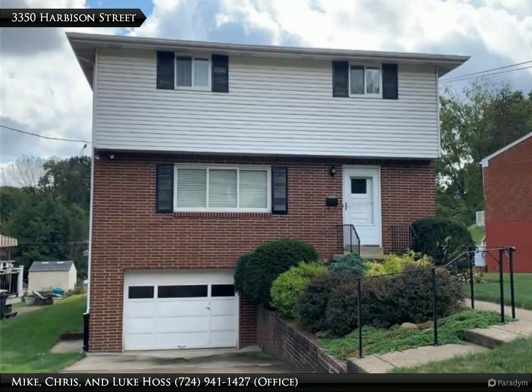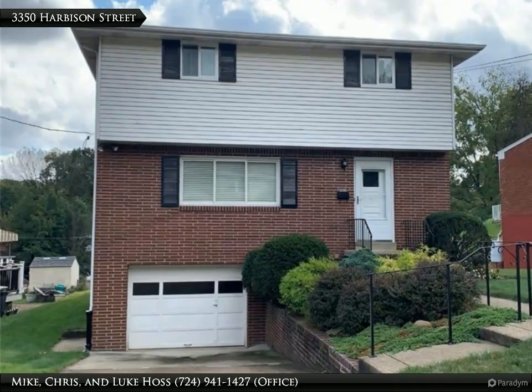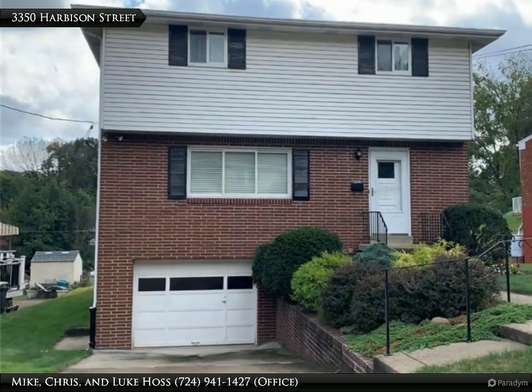Hi, this is the team of Mike, Chris and Luke Haas with Realty One Group Gold Standard. You are invited to view this beautiful move-in-ready brick home at 3350 Harbison Street.